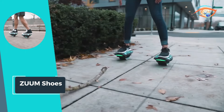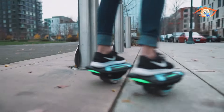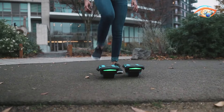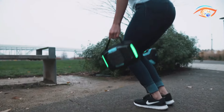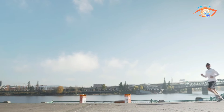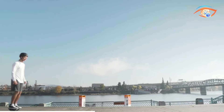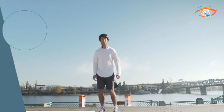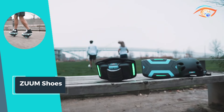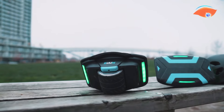Despite their compact size, Zoom Shoes can support a maximum load of 300 pounds, ensuring stability and safety for riders of varying sizes. Whether navigating city streets or enjoying leisurely strolls, Zoom Shoes provide a convenient and eco-friendly transportation option. Embrace the future of personal mobility with Zoom Shoes — the perfect blend of innovation and portability.